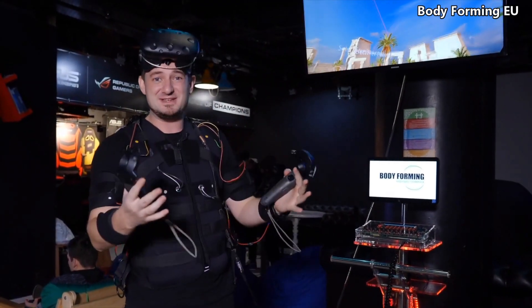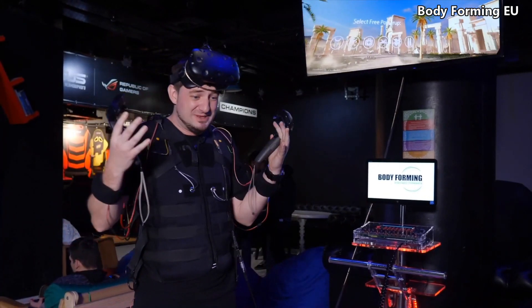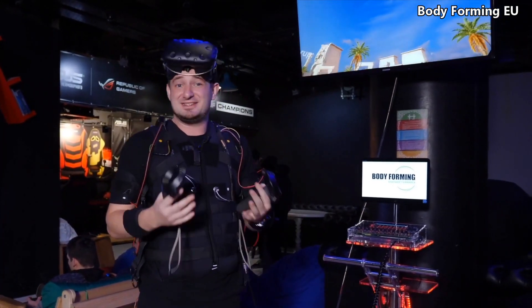Oh my gosh, it's awesome. I really sensed what my character did in the game — recoil, hits. It's real technology of the future, for sure.